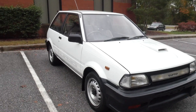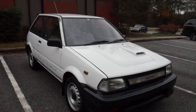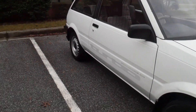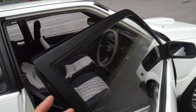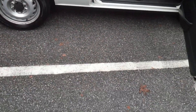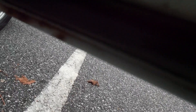We did get the Starlet here in the states for a brief period of time, but I don't think the Starlets we got here had a turbo in them. That's pretty much it for the outside. The only other place I saw rust on the car was at the bottom of these doors, but it's nothing too crazy — it hasn't gotten really bad, just minimal surface rust.